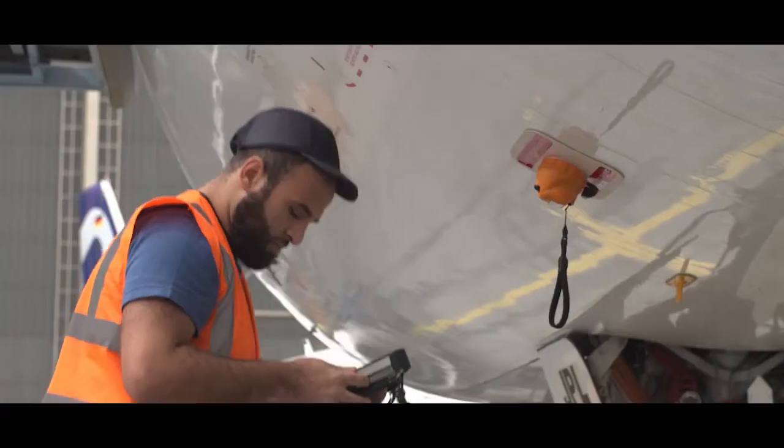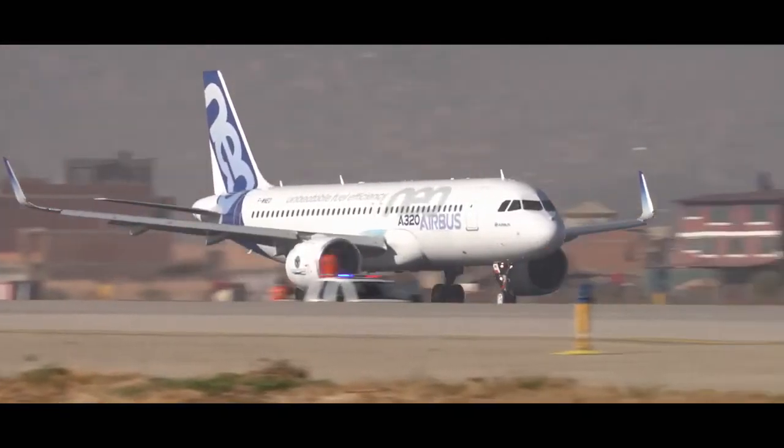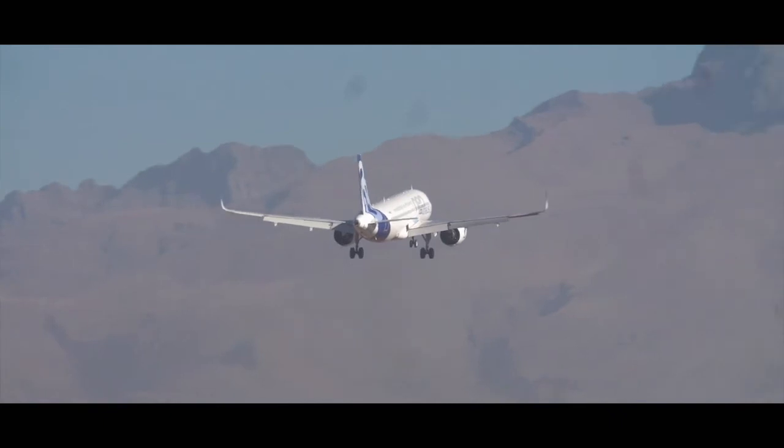No need to re-enter all the data. So, as the plane takes to the skies again, just think of all the benefits 3D Repair could bring you. See you next time! Thank you.